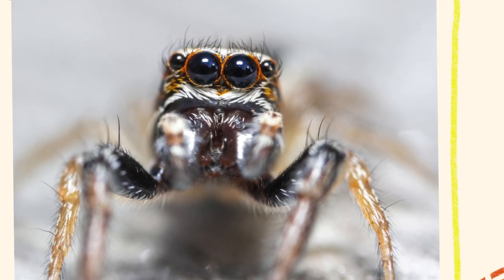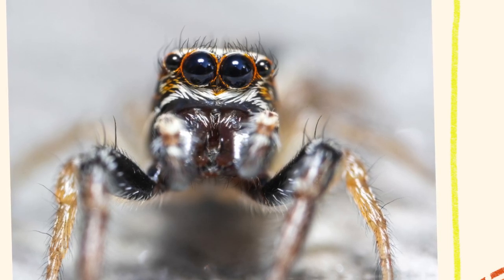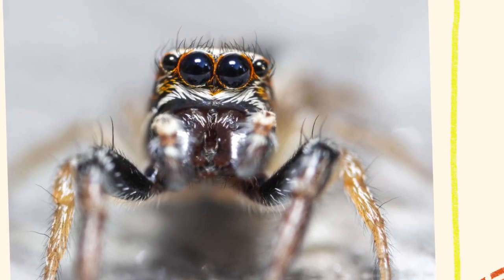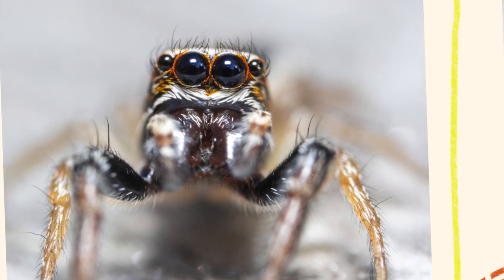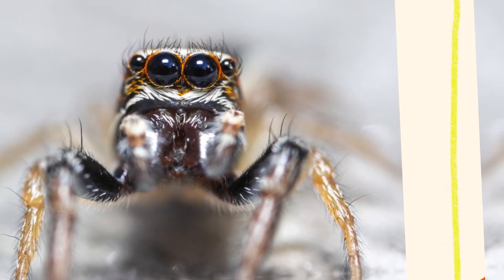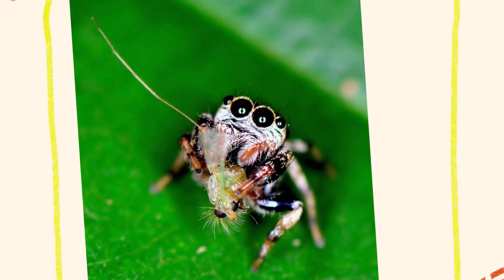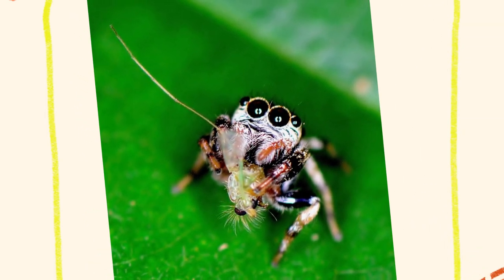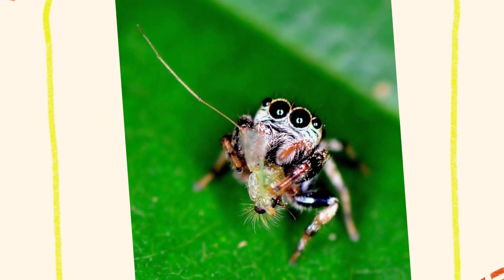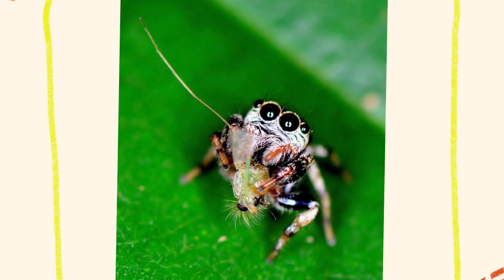Jumping spiders are active hunters, which sets them apart from web-building spiders. They do not rely on webs to trap prey, but instead stalk and pounce on insects and other small arthropods. Their excellent eyesight allows them to calculate distances accurately before jumping, ensuring they strike with precision. Once they capture prey, they use their fangs to inject venom that quickly immobilizes the target. Their venom is potent enough to subdue insects, but generally harmless to humans. Jumping spiders will sometimes return to their web for safety or to rest, but they rarely use silk for hunting purposes, which is one of their most defining behaviors.